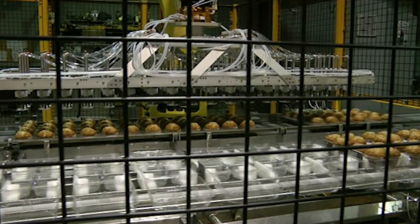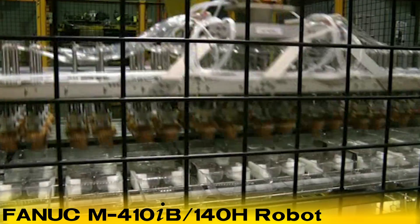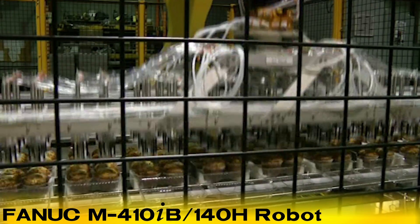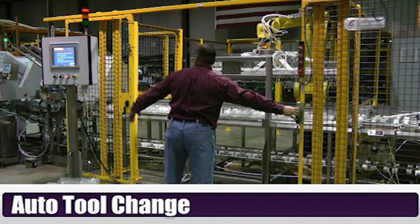In this robotic de-panning system, a FANUC M410IB 140H robot is used to pick muffins — 72 muffins at a time — and places them into their packaging containers.